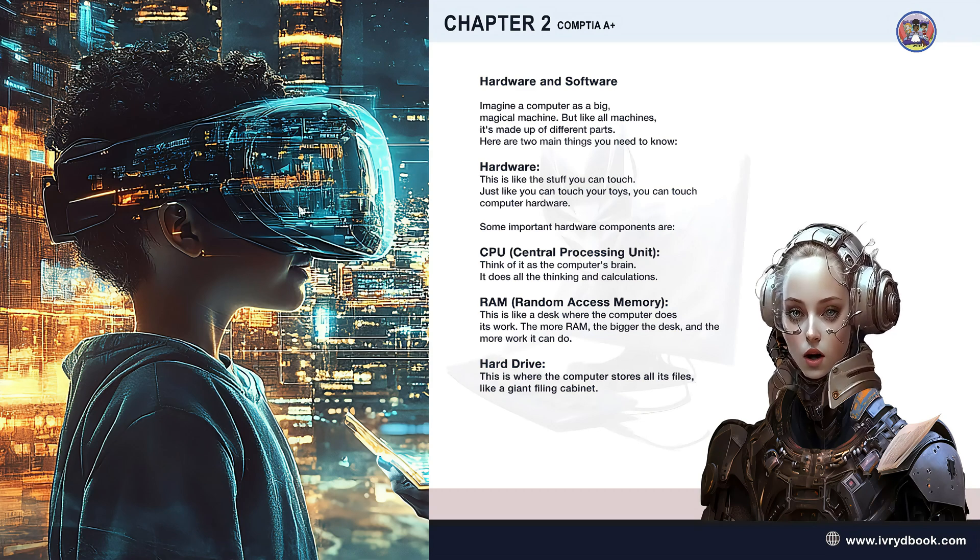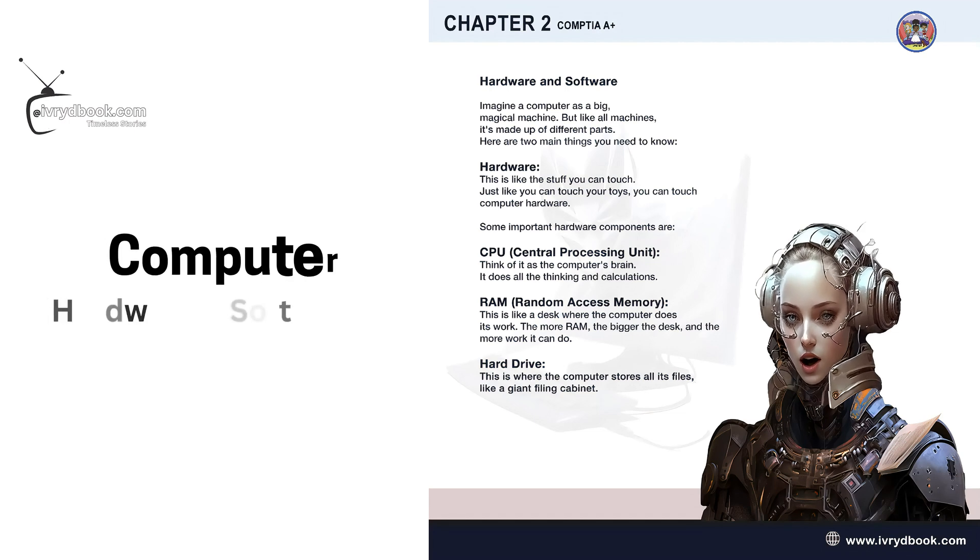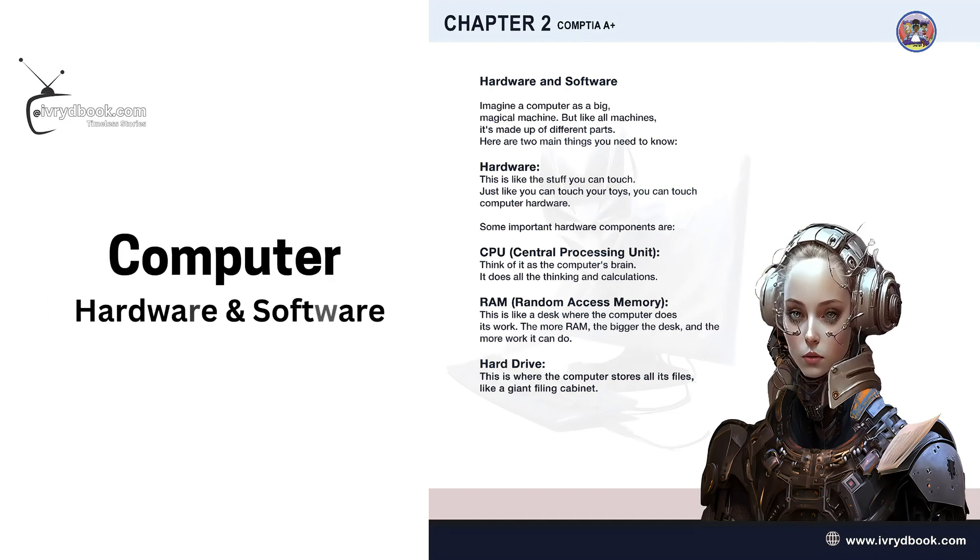Think of the CPU as the computer's brain — it does all the thinking and calculations. RAM, or random access memory, is like a desk where the computer does its work. The more RAM, the bigger the desk and the more work it can do. The hard drive is where the computer stores all its files, like a giant filing cabinet.